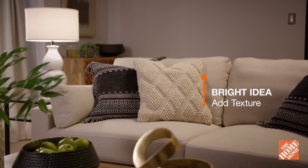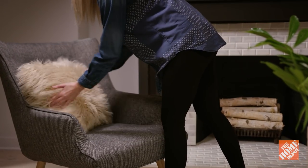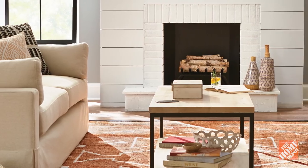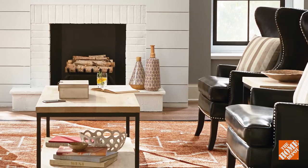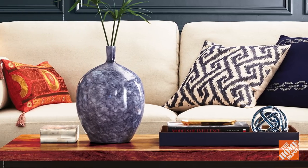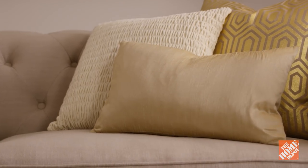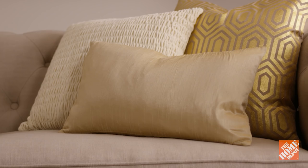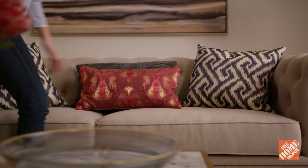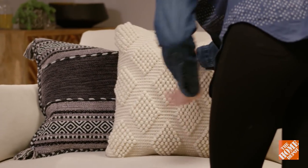When shopping for textiles like pillows, window treatments, and area rugs, it's helpful to bring along a sample of your wall and furniture colors. Coordinating these design elements will help tie the whole room together in one cohesive look. If you have neutral-colored furniture, add pops of color with pillows. When mixing patterns, make sure they complement each other in either tone or color. Start with larger, random patterns and mix in smaller, repetitive pattern pillows around them. Limit the number of pillows you use so that they grab attention.